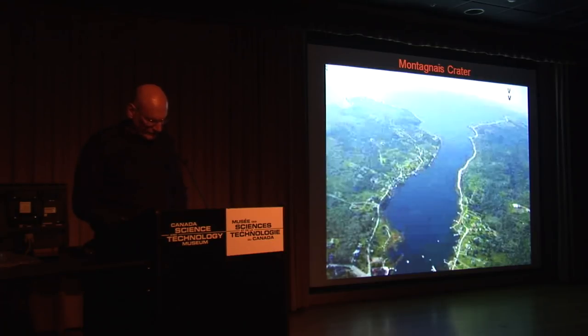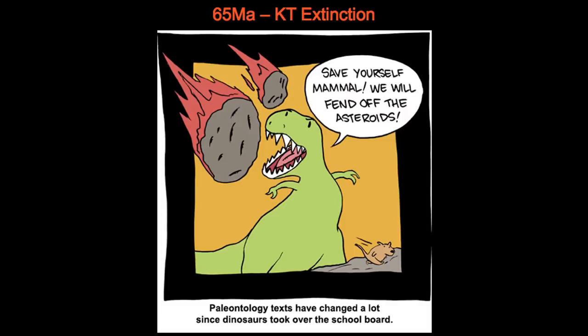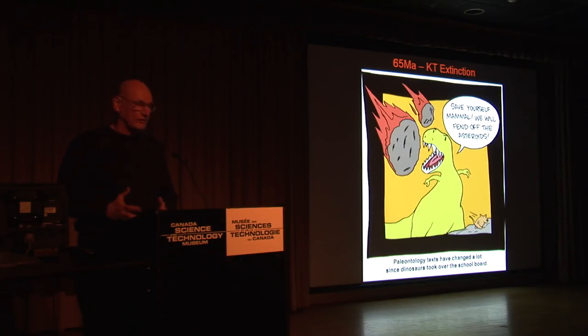What I've seen is distal ejecta layers. Now we all know about the KT layer — when the old dinosaurs made their Waterloo, and there's our little ancestor running for his life. This was 65 million years ago, and one of the major distal ejecta layers is called the KT layer. This was found in the 1980s before we even knew why the dinosaurs disappeared.